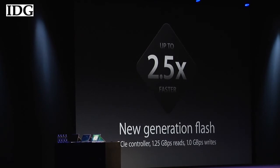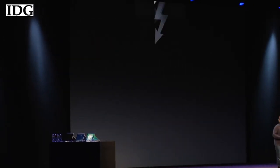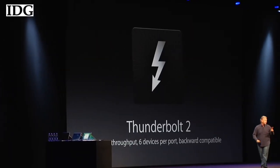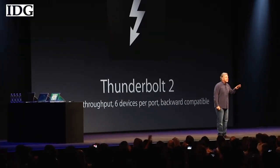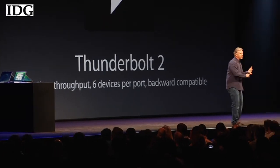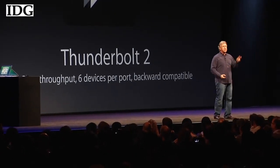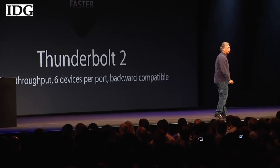All expansion is external. You can add storage arrays. You can add expansion chassis over the brand-new announced Thunderbolt 2. This is 20 gigabit per second, up to six Thunderbolt 2 devices per port. It's backwards compatible with Thunderbolt 1 and FireWire, and it's double the performance of the industry-leading Thunderbolt 1.